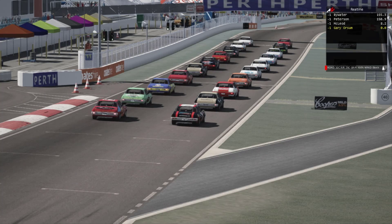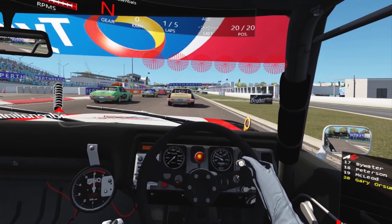Hello everyone, this is a quick five laps at Barbagallo Raceway in Perth, Australia, a race for classic cars — the 1972 HQ Holden.